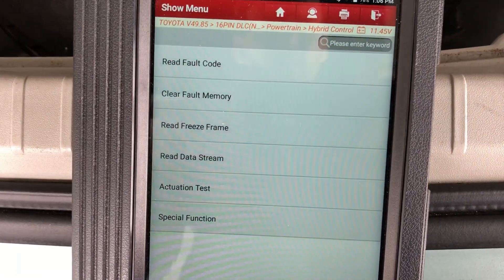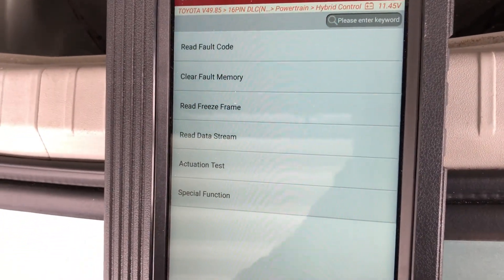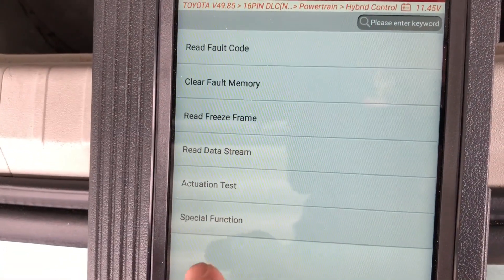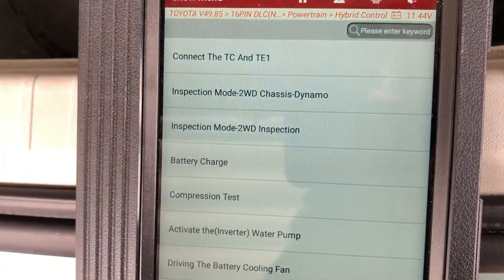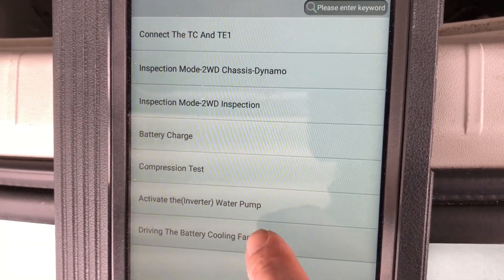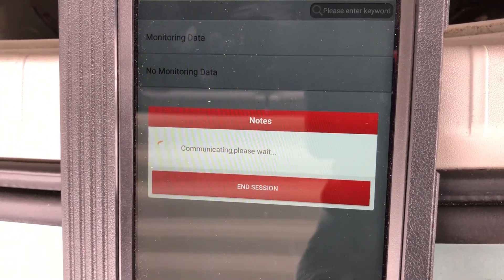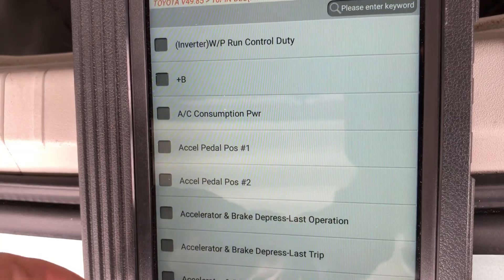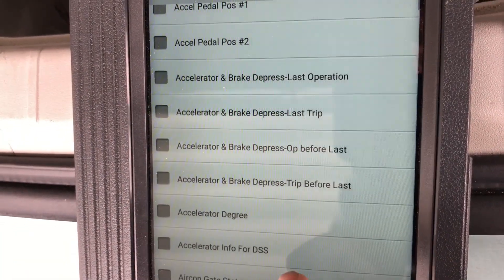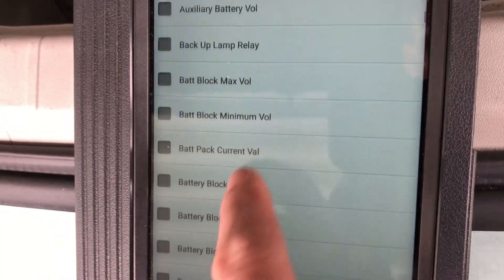I've plugged in the scan tool — this is a Launch scan tool, available on Amazon or eBay. It's a popular dealer scan tool alternative, comparable to Autel. A good one runs one to two thousand dollars or more if you use it every day. I've navigated to the hybrid control module on the scan tool and I'm going to activate the high voltage battery pack blower motor. I chose to look at live data so I can see what's happening when I turn the fan on.